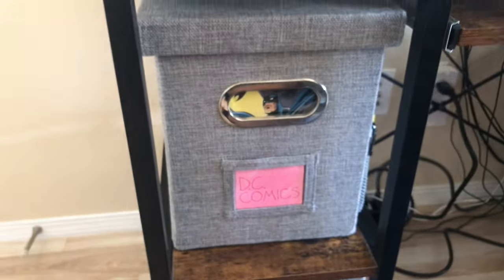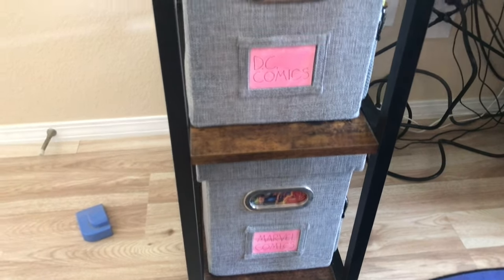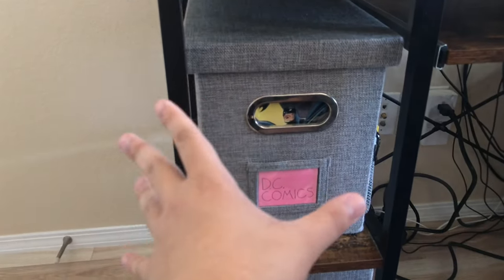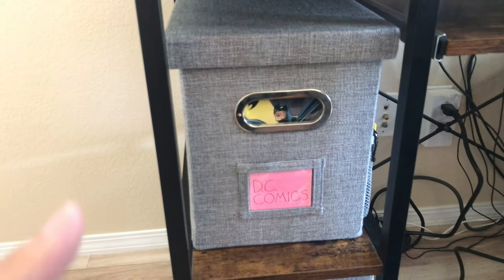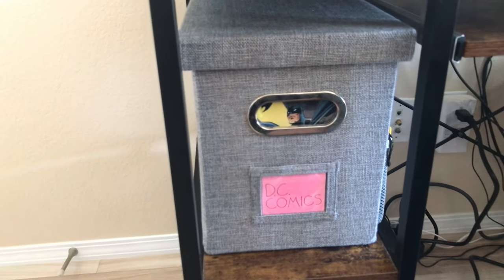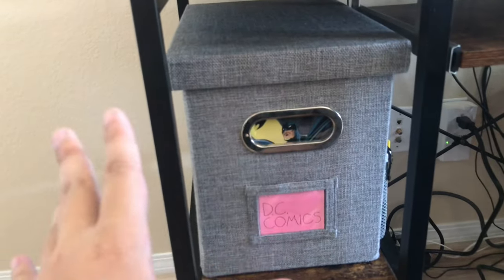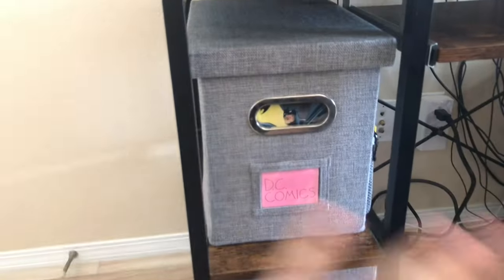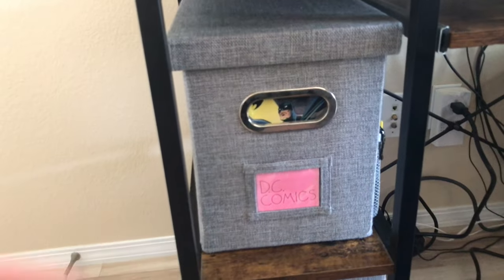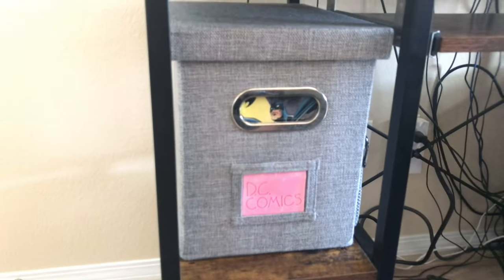As you guys can see, I've got my boxes of comics. These boxes are not meant for storing comics — they're more like filing boxes for documents — but they work well with comics and they're not ruining them in any way. All these comics are freshly bagged and boarded. This is basically what's left of my comic collection.